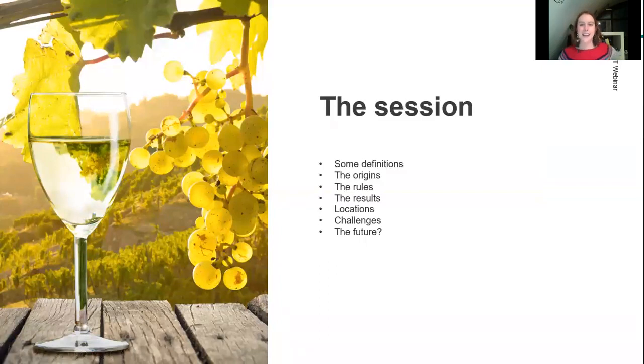For the plan today: we're going to start with some definitions — what biodynamic agriculture is, but also a few other terms that often get used interchangeably. We'll look at the origins, the rules, the preparations necessary for biodynamic agriculture, the results in the vineyard and wines for producers that use these practices, where we can find it, some challenges, and the future — a question mark about where we are with biodynamics and what could happen.